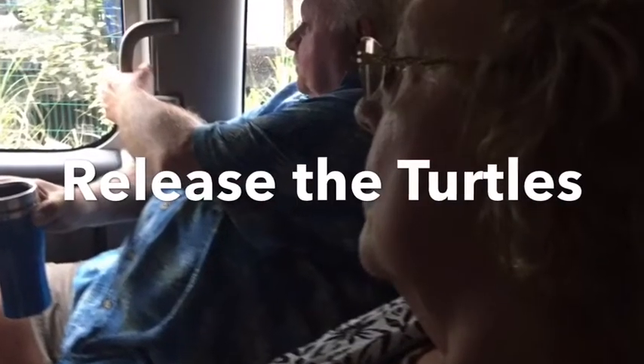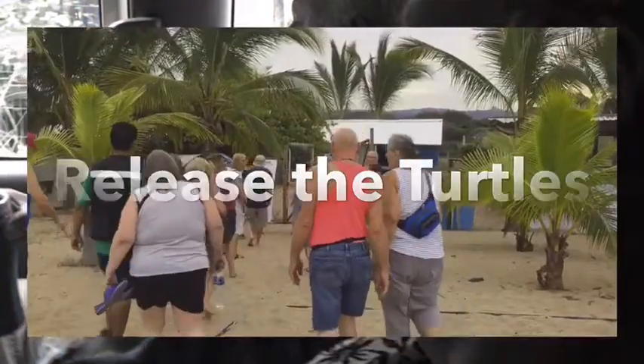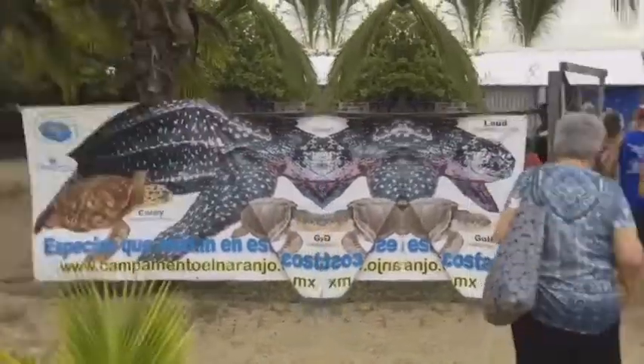Okay, here we go. It's time to release the turtles — release the turtles out to sea.